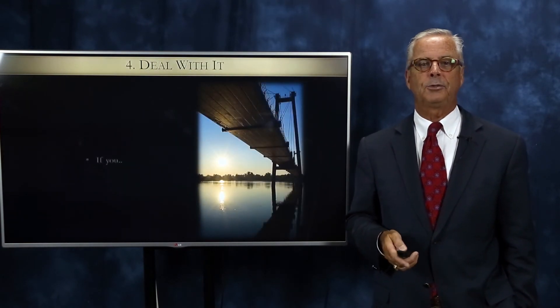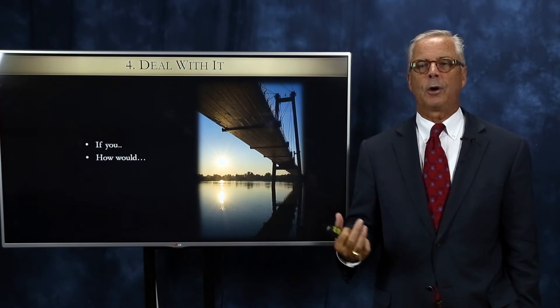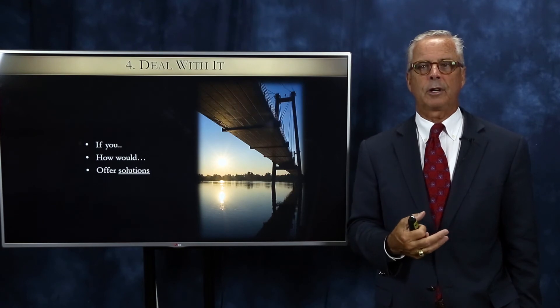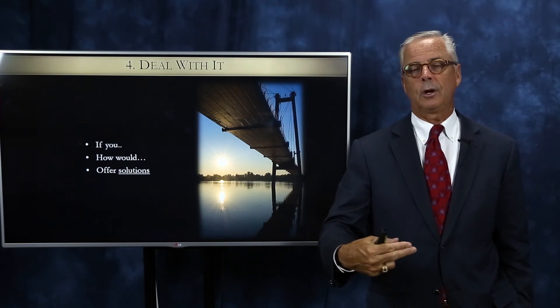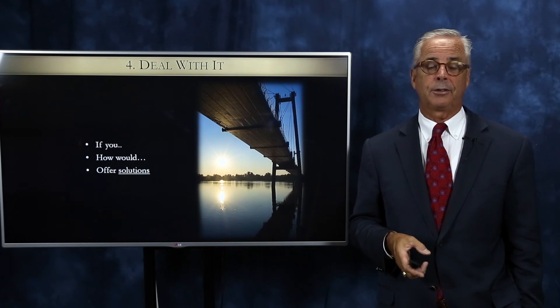Number four is to deal with the objection — find a solution. 'If you were to go ahead and sign with me anyway, how would you overcome that? What kind of solutions do you have?' And what kind of solutions can you add as a luxury real estate agent? That's our job, isn't it — to solve problems. So deal with it, find solutions for them.